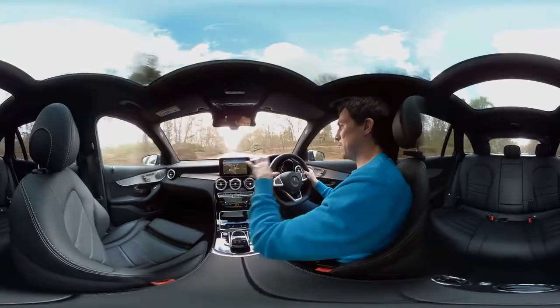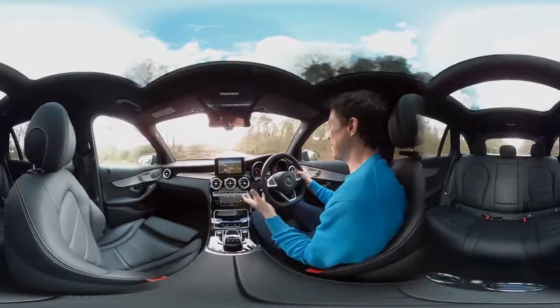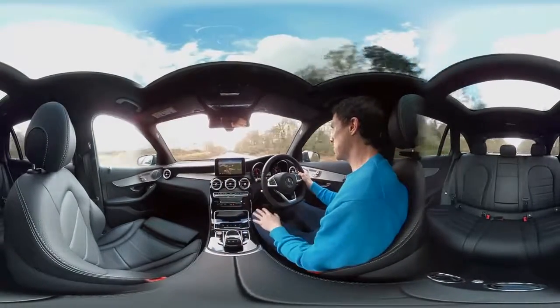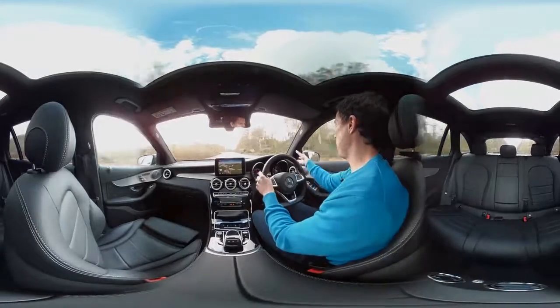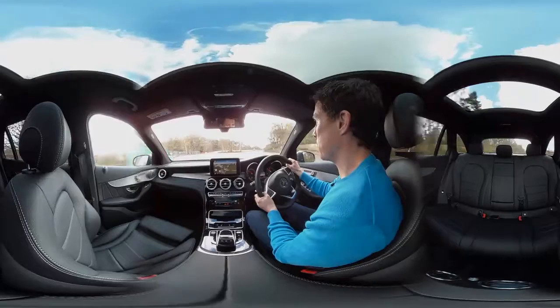The thing that I like most about it is just this interior. The design of this Mercedes interior is lovely. It's such a nice place to spend time. Did get a bit of a blind spot from these fat pillars there — a bit more than you would in a BMW X3.